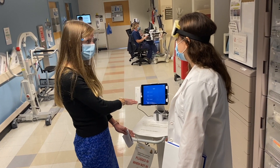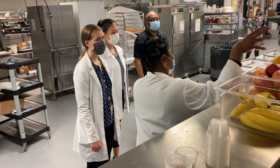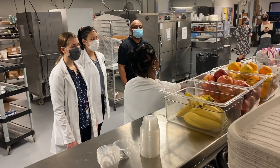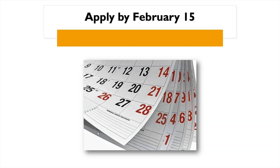Once you have completed the program, you will be prepared to provide nutrition therapy in a number of settings, be able to communicate effectively with other health professionals and the general public, and most importantly feel confident to sit for the RD exam. Please apply for the program through DICAS, the Dietetic Internship Centralized Application Services portal. You will also need to enroll in D&D computer matching to be considered for the program. Our website has additional application details. All applications are due February 15th.